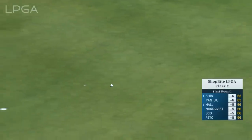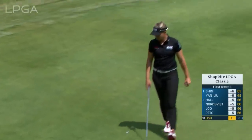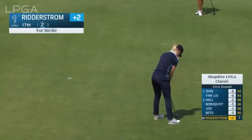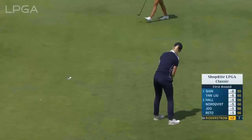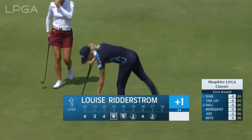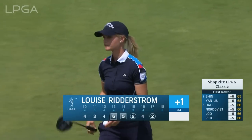Weiling Shee for a birdie at the 13th — a rare birdie today. It's Ritterstrom now for the birdie at 17th, her eighth hole of the day — that'll get a cheer from the crowd. Tough run there at 13 and 14, but a nice bounce back.